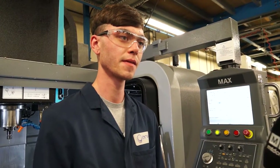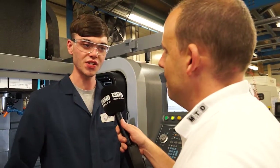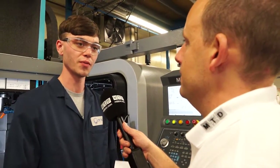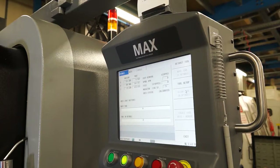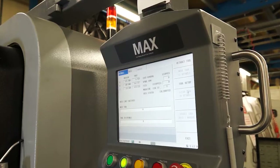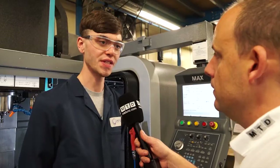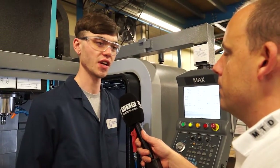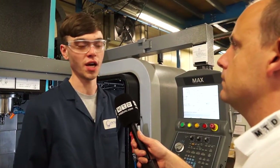Have you had experience with other controls before this, or did you come out of an apprenticeship? I've been an apprentice the whole time I've been here. I've used the other machines as well — the older ones — and this one is much, much more easy to use. I actually started here as an apprentice; I did work experience here when I was at college and did a diploma in engineering before coming here.